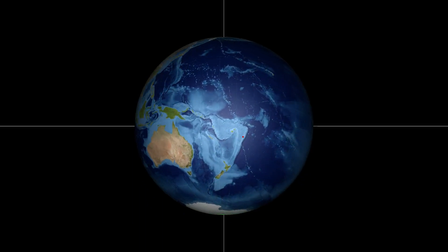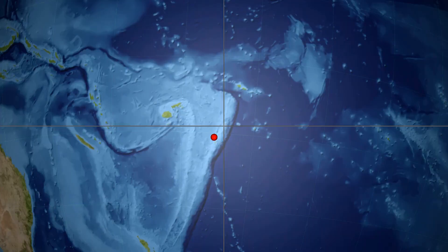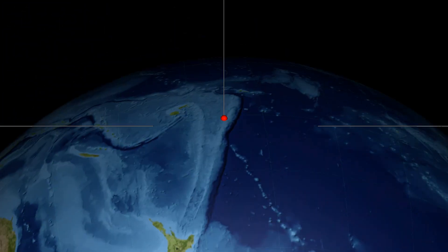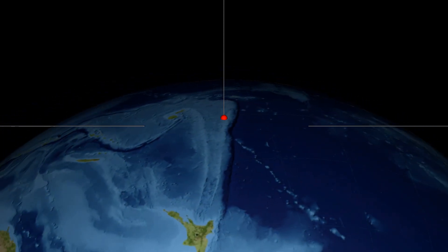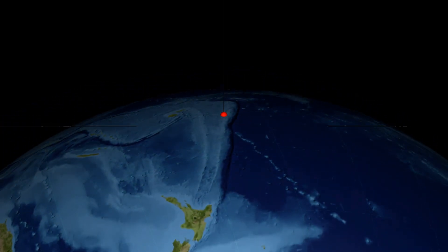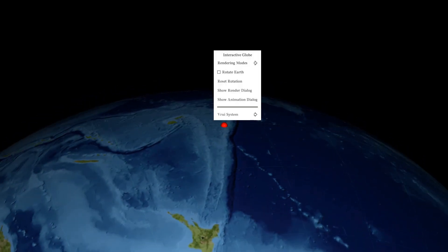The Tongan archipelago is one of the most seismically active regions on Earth. It sits on top of a so-called subduction zone where two tectonic plates push into each other, and one of them is squeezed underneath the other one, back into the Earth's mantle. In this case, it is the Pacific plate coming from the east that is pushed under, or subducted, by the Indo-Australian plate from the west.